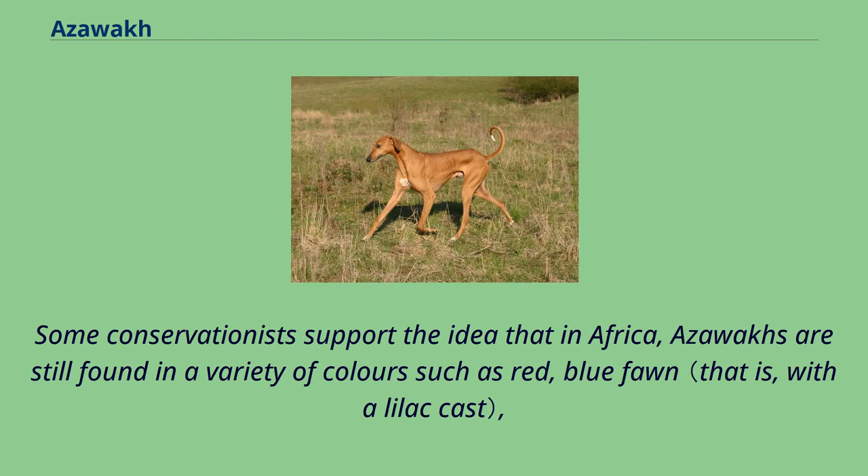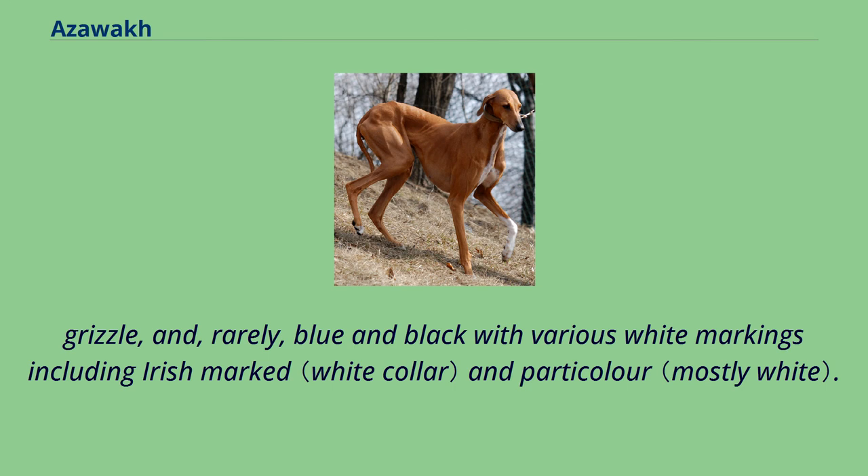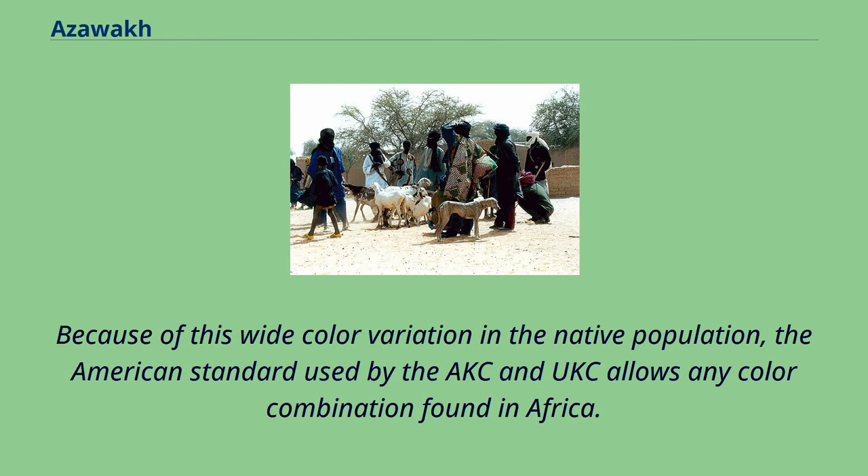Some conservationists support the idea that in Africa, Azawaks are still found in a variety of colors such as red, blue fawn, grizzle, and, rarely, blue and black with various white markings including Irish marked and particolor. Because of this wide color variation in the native population, the American standard used by the AKC and UKC allows any color combination found in Africa.